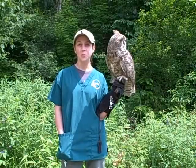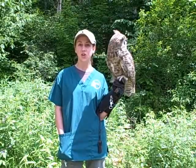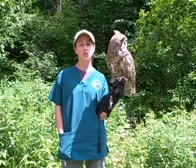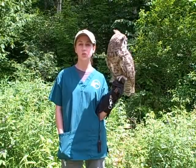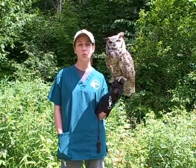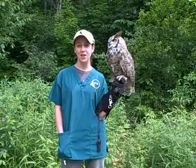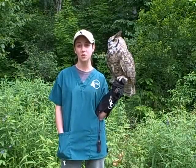For the latest information on the birds in our care, a list of our current Nature Center programs, outreach opportunities and events, or to contribute to VINS so that we can continue our important work, please visit our website at vinsweb.org or call 802-359-5000 for more information.